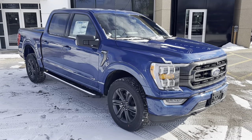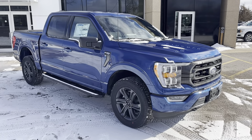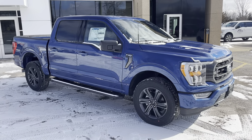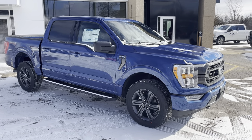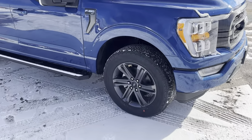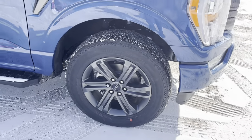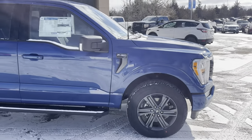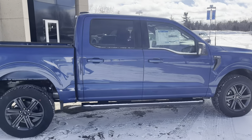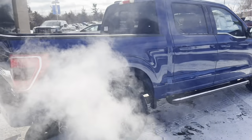2023 Ford F-150 in Atlas Blue Metallic — a beautiful looking truck. This one is a 302A package and also has the XLT Sport package, so you get the color-matched bumpers and door handles. It's equipped with 20-inch six-spoke dark gray aluminum alloy wheels with all-terrain tires. Powering this one is a 3.5-liter EcoBoost engine.